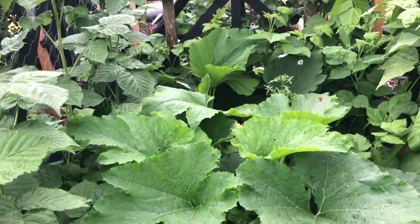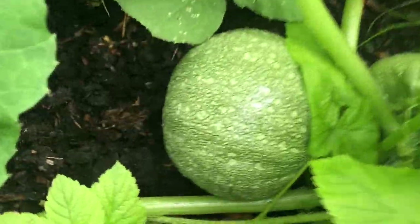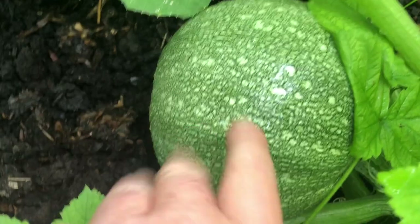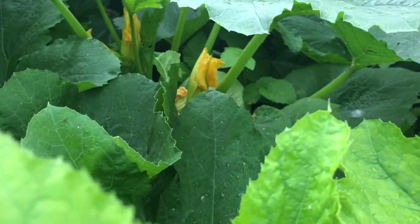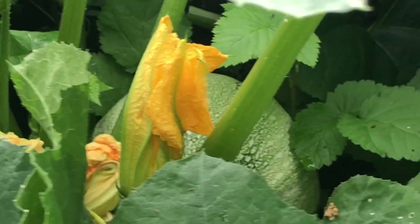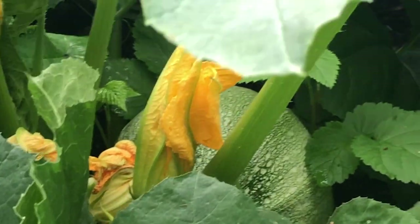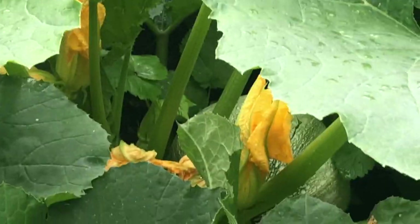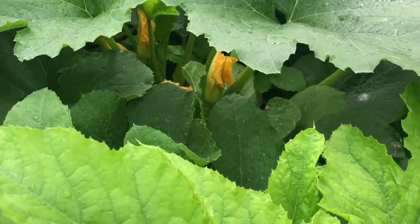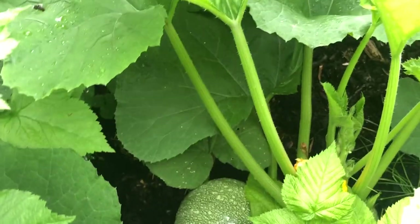I'm looking at my squashes which are doing really well. These are my beans climbing up over there. The squashes are doing so well — they've created a huge squash that I'm gonna have to eat. And there's another one, and through there there's more squashes. Huge. They're almost like the size of pumpkins. I don't know what I'm gonna do. They've grown so big and so fast with our little bit of rain. I'm gonna have to pick those and do something with them.